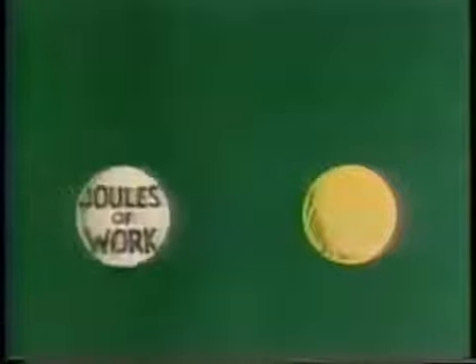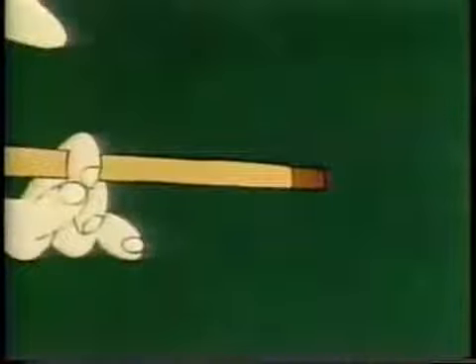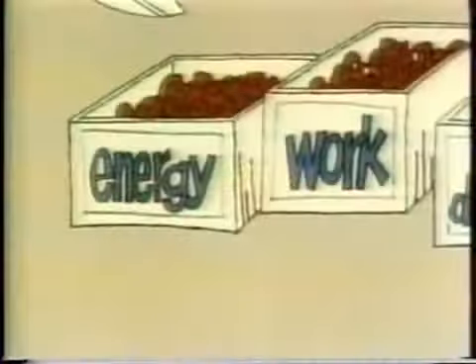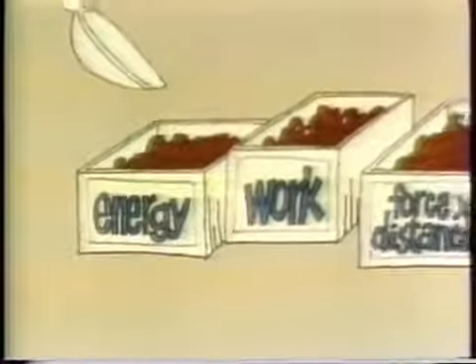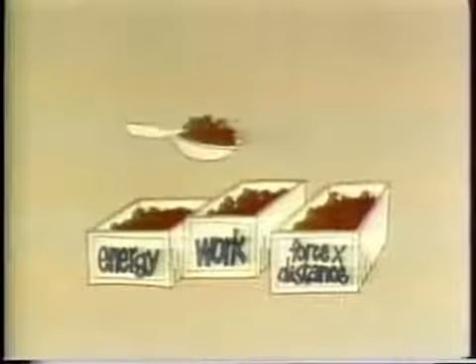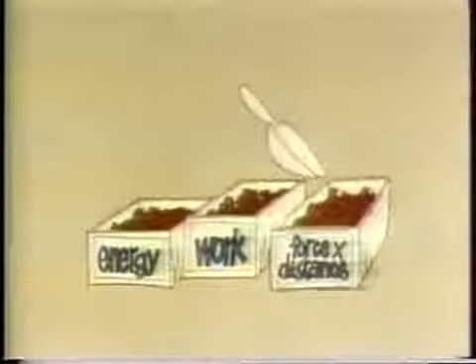In each case, a number of joules of work were done: arm moving cue, cue moving ball, ball moving ball. But since work is merely energy in action, and there's no work possible without energy, we might as well say that a number of joules of energy were expended each time. And that's exactly what we do say — both work and energy are measured in joules. Think of joules being transferred from an energy box to a work box, and then to a force times distance box.